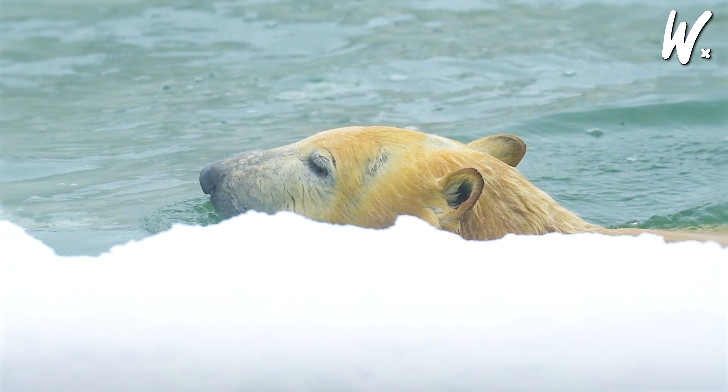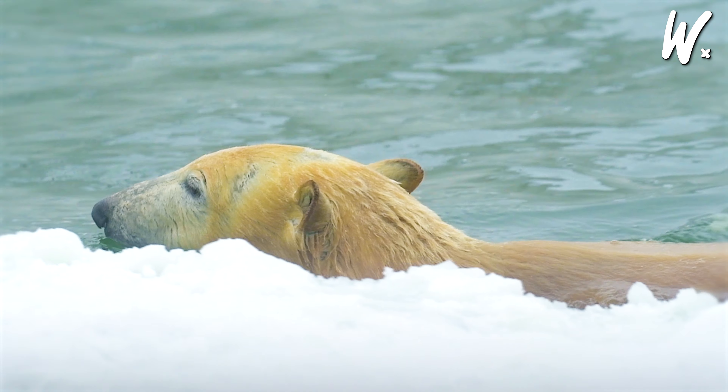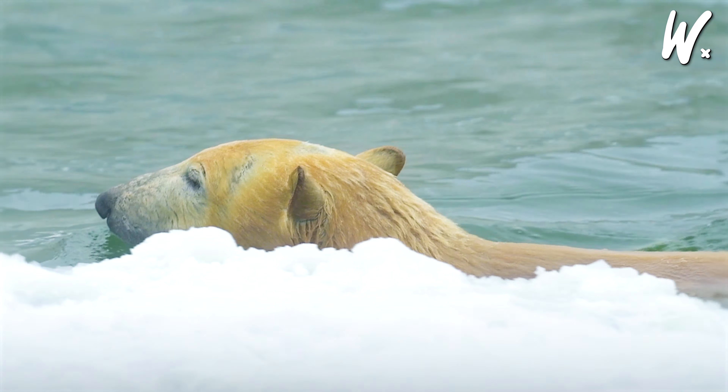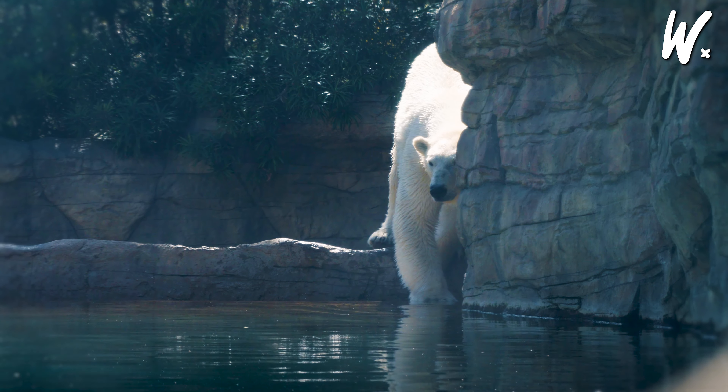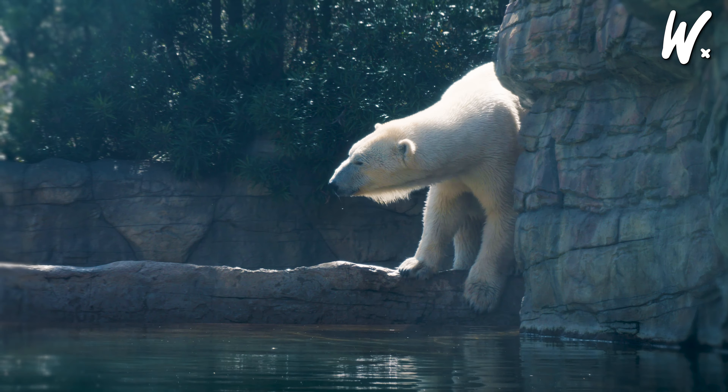Polar bears aren't just sitting back as their world warms up — they're switching up their habits, showing they're pretty resourceful when it comes to survival. With the sea ice melting and not being as solid, polar bears can't depend on it like before to catch seals, which is their go-to snack. So they're getting inventive and munching on different stuff — birds, eggs, or even plants; pretty much anything they can get their paws on. This shows that polar bears are quite adaptable and open to trying new foods when their regular menu isn't available. But even though polar bears are making these changes, losing the sea ice is a serious issue.